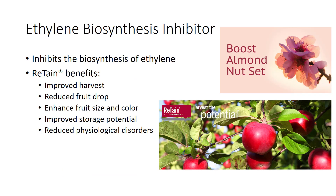The active ingredient in Retain is aminoethoxyvinylglycine, which is a substance isolated from a soil microorganism that specifically inhibits the biosynthesis of ethylene in plant tissues. It has a number of benefits, including improved harvest.